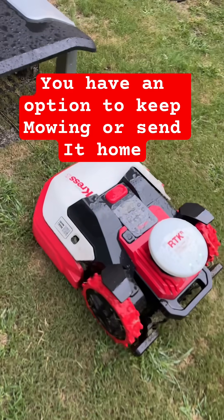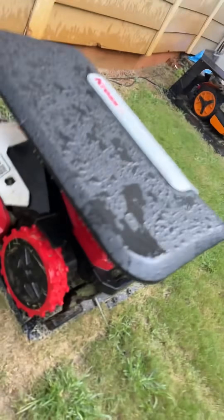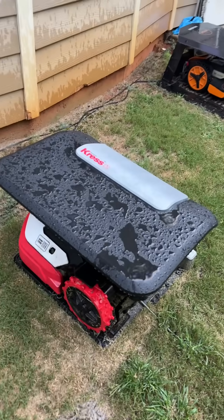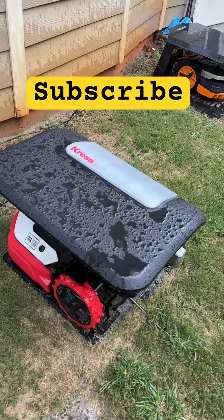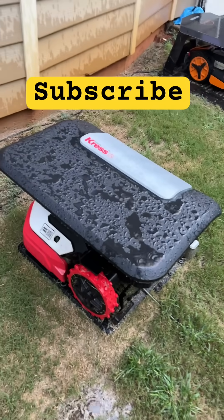That rain sensor — that little black spot right down in the corner right there. That's why you need to get the garage to protect your investment. Also, even though they say it's water resistant, waterproof, IPX5 or whatever — get the garage.